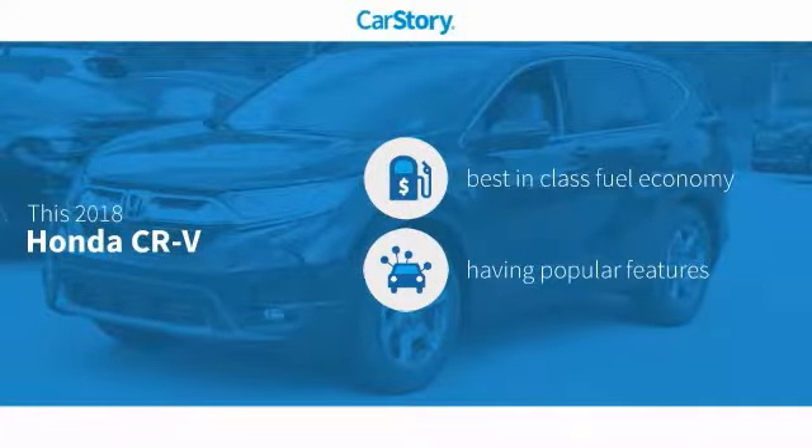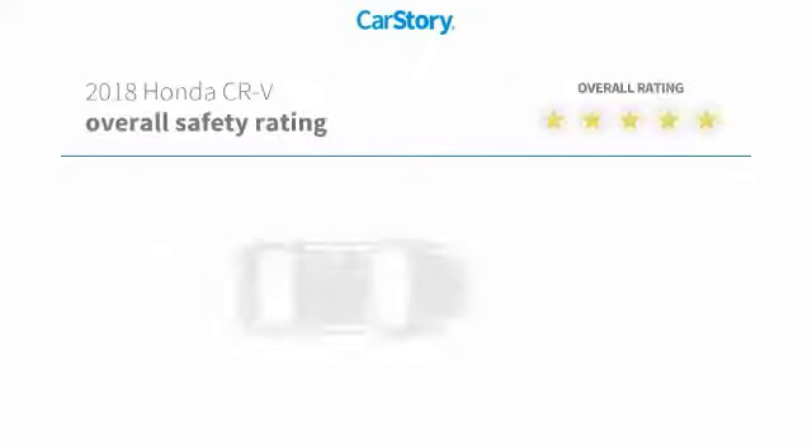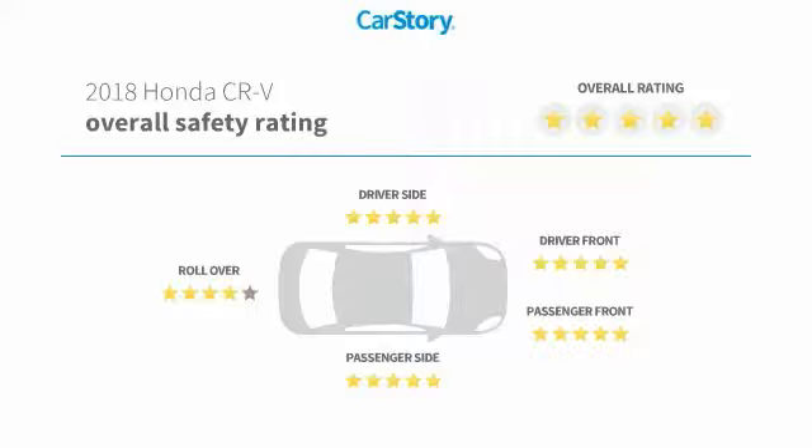CarStory research indicates this vehicle as having best-in-class fuel economy with popular features. Features also include keyless entry, steering wheel controls, hands-free Bluetooth integration, MP3, and has been listed as an IIHS top safety pick with these ratings.